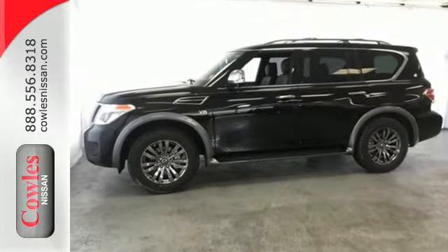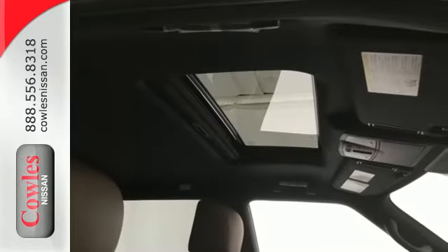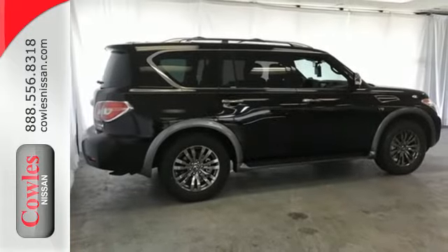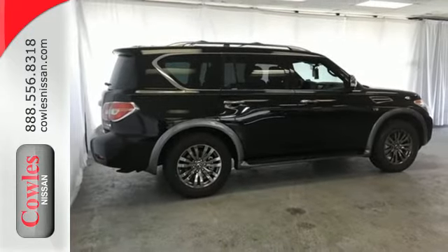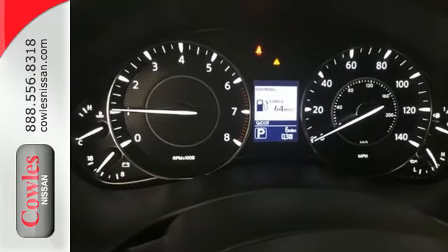Inside, access to all three rows is easy, and so is any drive, thanks to the heated front seats, dual-zone climate control, and Nissan navigation system with 8-inch touchscreen monitor and voice recognition. Every aspect of this Armada offers distinctive luxury from initial design to the final details.